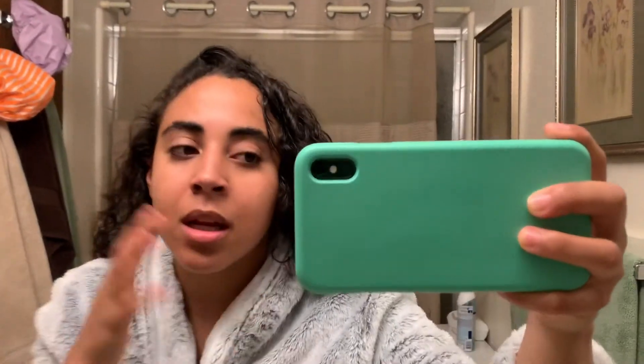You can see my skin a little bit better in this mirror now that I just moisturized. This is my skin — Day 1.